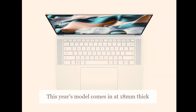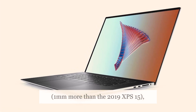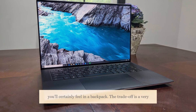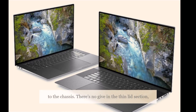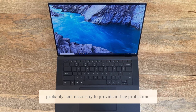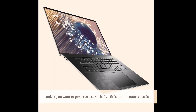This year's model comes in at 18mm thick, 1mm more than the 2019 XPS 15, and has a starting weight of 1.8 kilograms, which you'll certainly feel in a backpack. The trade-off is a very robust build utilizing carbon fiber to add real solidity to the chassis. There's no give in the thin lid section, nor in the base, wrist rest, or keyboard. A sleeve probably isn't necessary to provide in-bag protection, unless you want to preserve a scratch-free finish to the outer chassis.